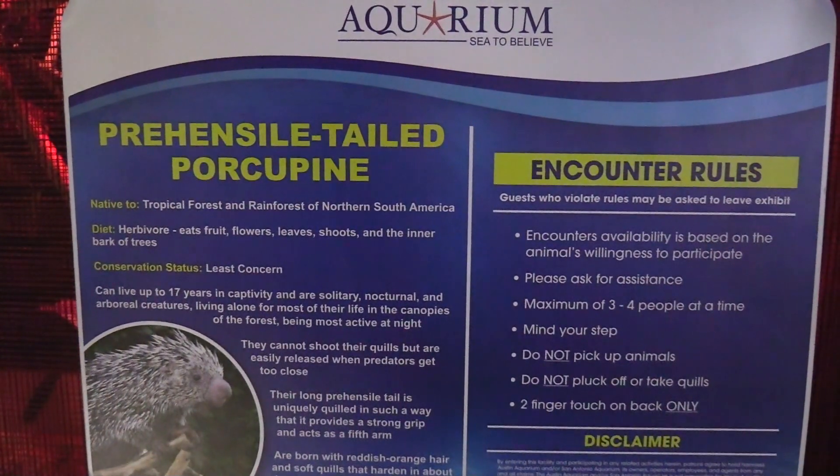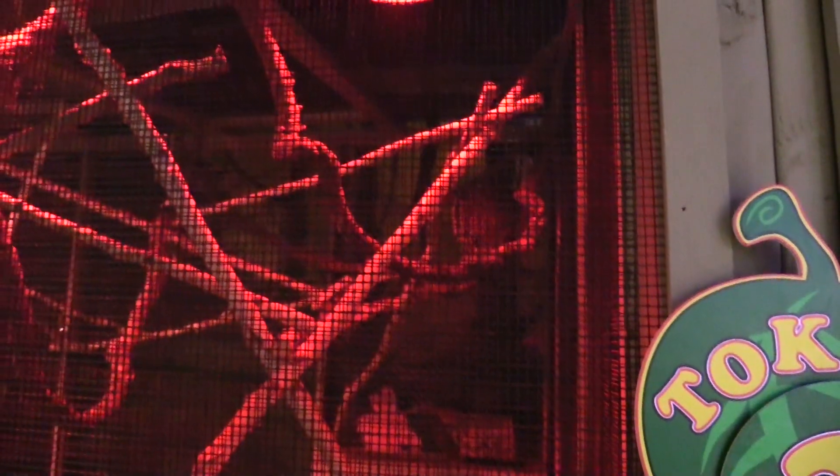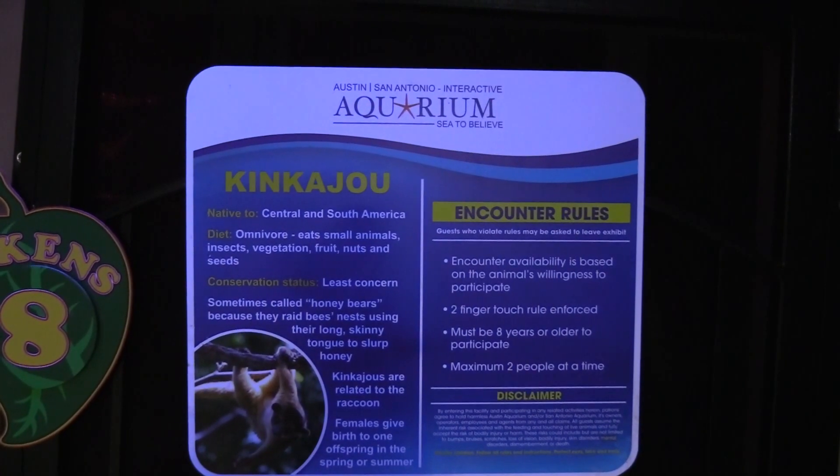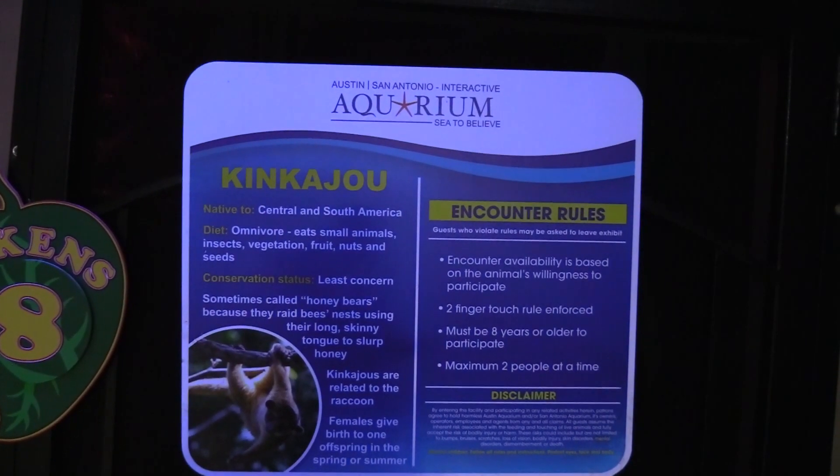Got a prehensile-tailed porcupine. All the different animals you can interact with. Got a kinkajou — it's a kinkajou. Hi fuzzy. It's cute and fuzzy. So yeah you can interact with all these animals.